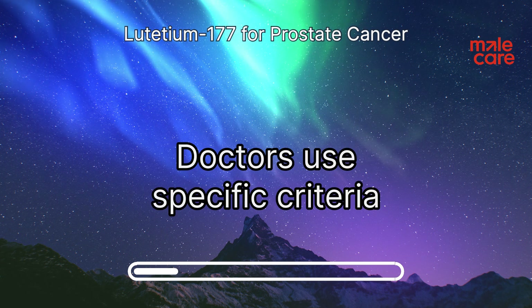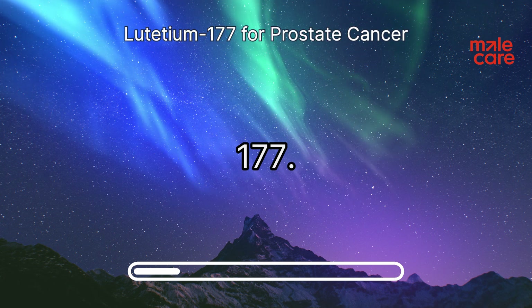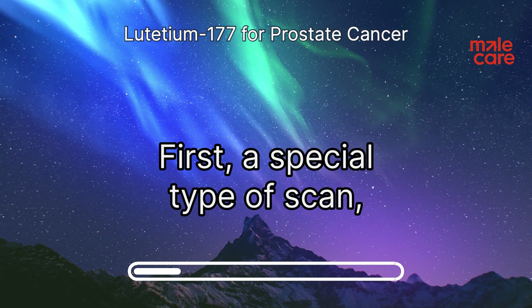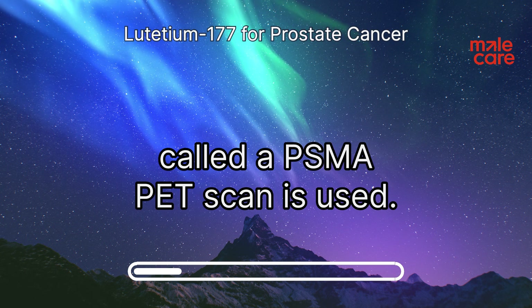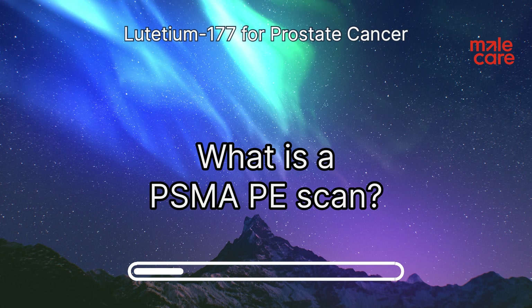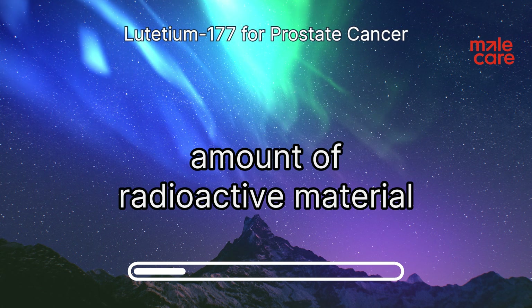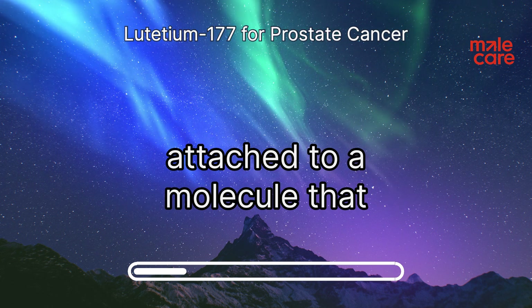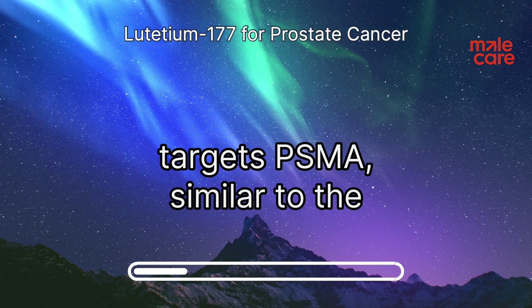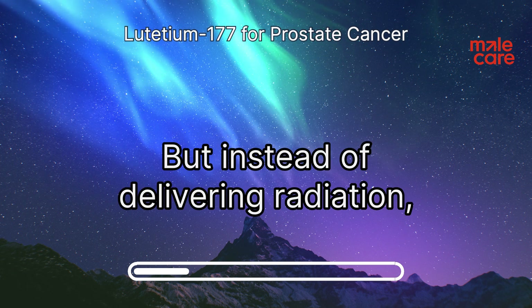Lutetium-177 is not usually the first line of treatment for prostate cancer. Doctors use specific criteria to determine if someone is a good candidate. First, a special type of scan called a PSMA-PET scan is used. A PSMA-PET scan uses a small amount of radioactive material attached to a molecule that targets PSMA, similar to the one used in lutetium-177 therapy, but instead of delivering radiation, it delivers information.